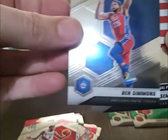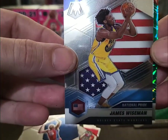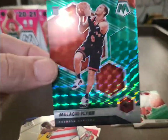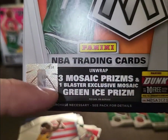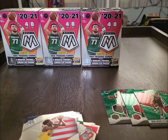Derrick Jones, Ben Simmons, James Wiseman National Pride — beautiful card there — and Malachi Flynn. I assume these are three per box; it's a little confusing. It says three Mosaic prisms and one blaster green ice prism, so we'll see.